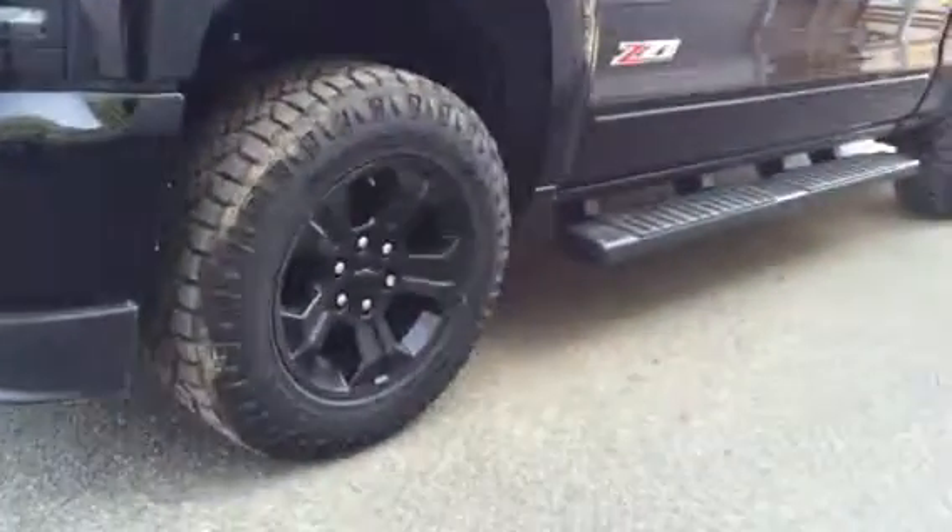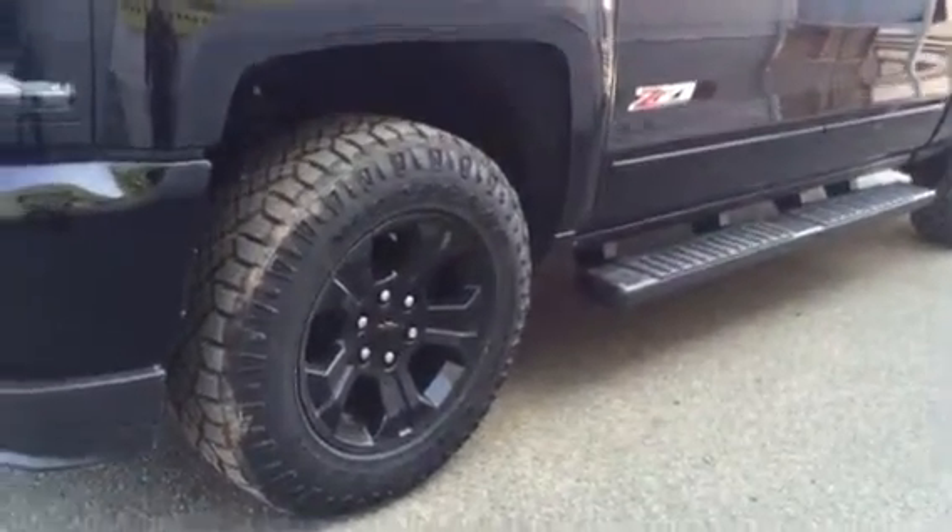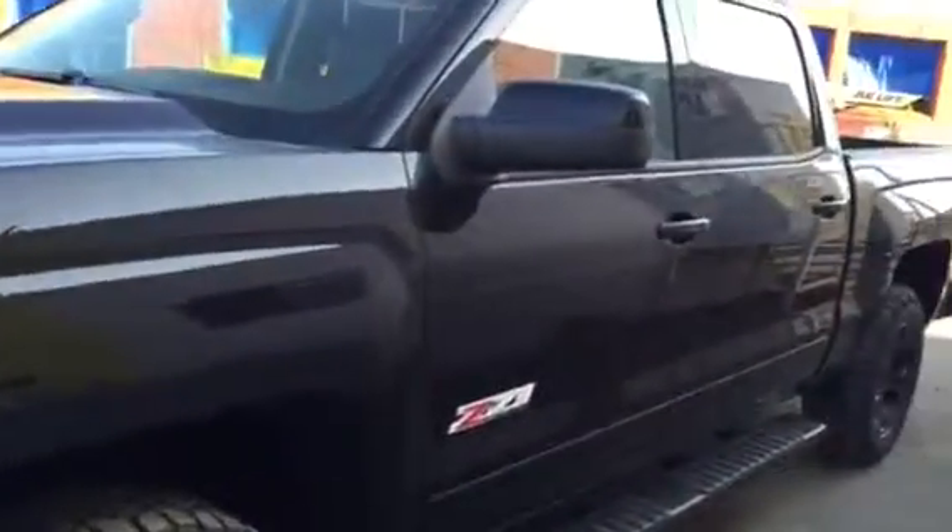The shot of the wheels — a more aggressive on-off-road tire, black running boards, black mirror caps.